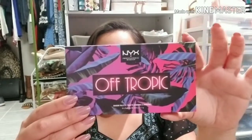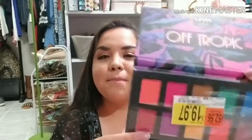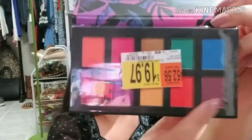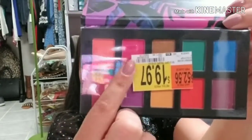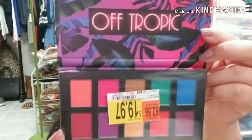Are you guys ready to see this next thing? I wasn't even going to buy this but I saw it at Walmart and I was like why not? I was actually going to go buy it at Ulta but I got the NYX Off Tropic Hasta La Vista palette and I am so obsessed. This was $19.97 — so $20 — and honestly I'm not a very big colorful eyeshadow person but I kind of want to start playing with eyeshadows and makeup more. I really love all the colors it comes with — this pink, the purple and the blue.